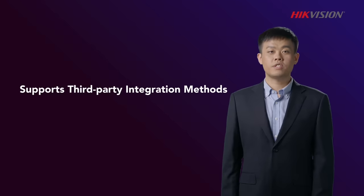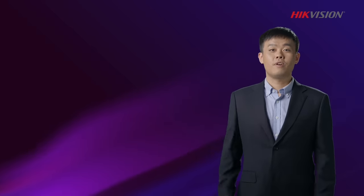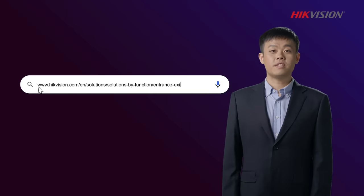HackVision also supports third-party integration methods like ISAPI and SDK if such integration is preferred by the user. That's it for my session today. If you would like to learn more about this solution, click on the links here to our official website or contact our sales representative in your region.